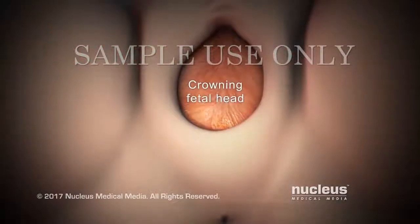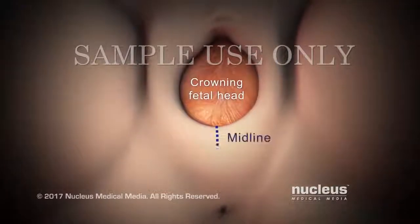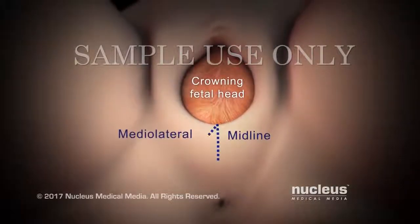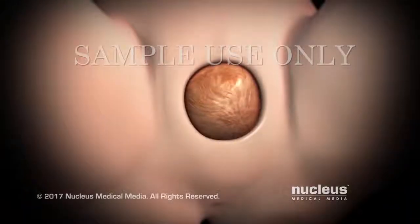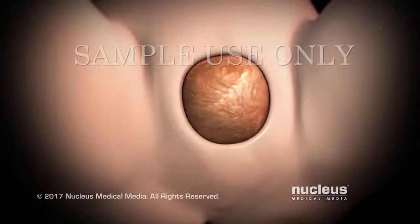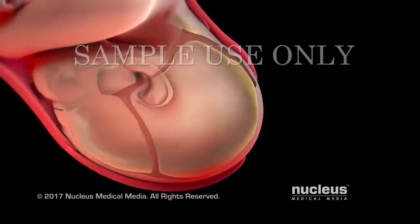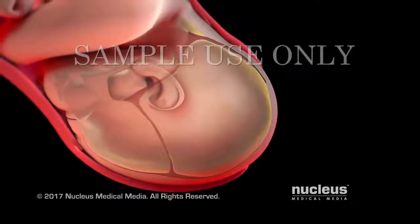In some cases, when the top of your baby's head appears, or crowns, your doctor may make a small cut, called an episiotomy, to enlarge the vaginal opening. Then you will continue pushing your baby out. As your baby's head passes through the birth canal, it molds into an elongated shape.